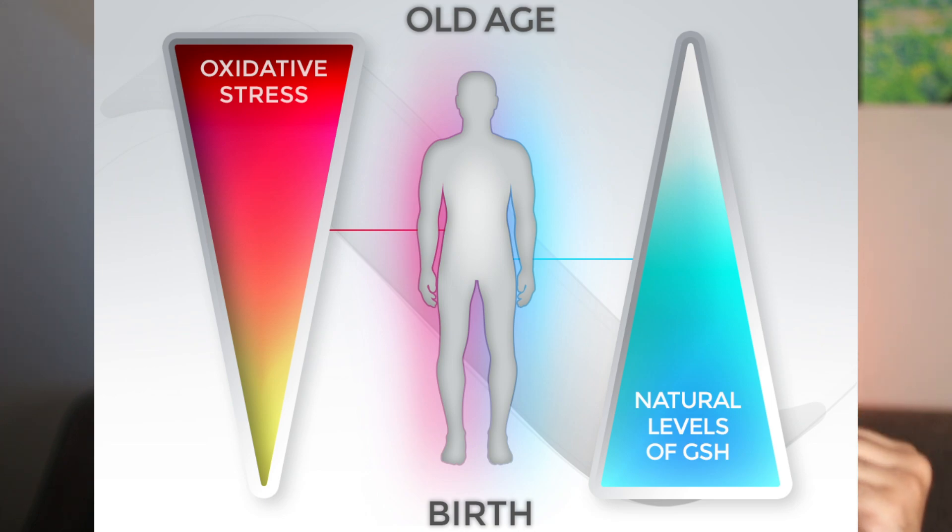Studies show that older individuals have significantly lower glutathione levels than younger people, contributing to increased inflammation and reduced cellular repair capabilities. But younger individuals have also been reporting more stress. When we are under stress — whether from physical or emotional sources — our body produces more free radicals and reactive molecules. This process depletes your glutathione levels as it is used to help neutralize these damaging compounds.